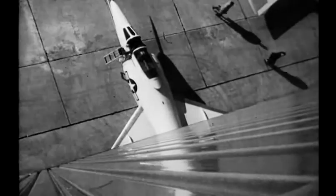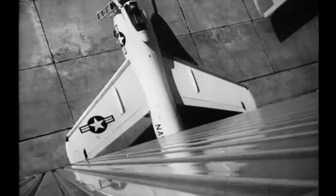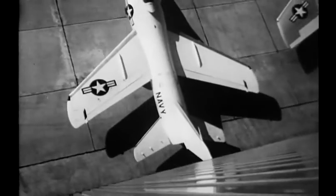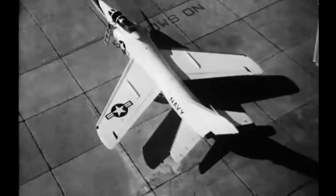Here, rolling out of its hangar, comes the Navy's Grumman Tiger, first plane constructed with a new design called the Area Rule. The revolutionary concept, built around the pinched waist, enables jets to fly farther and faster.